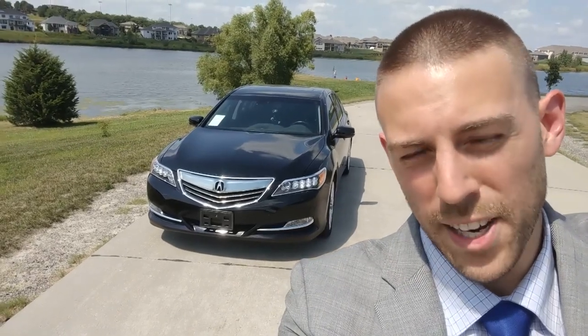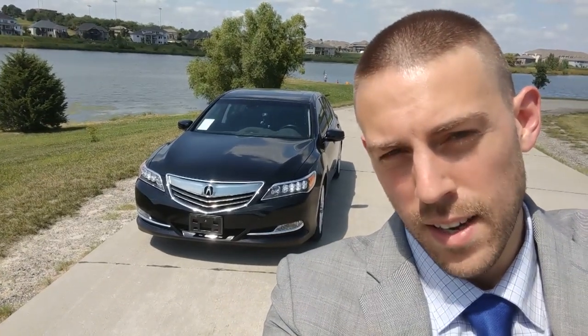Here's a review of the 2014 Acura RLX — this is the front-wheel drive version. It still handles very well for a car this size, but how does it stack up overall with the S-Class from Mercedes and the LS from Lexus? Stay tuned.